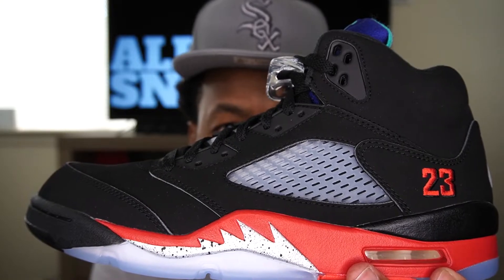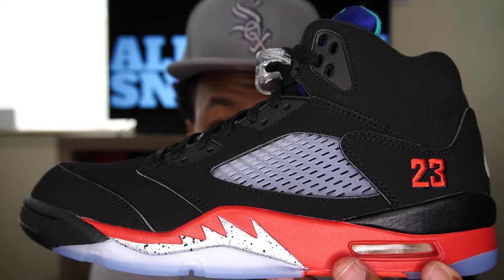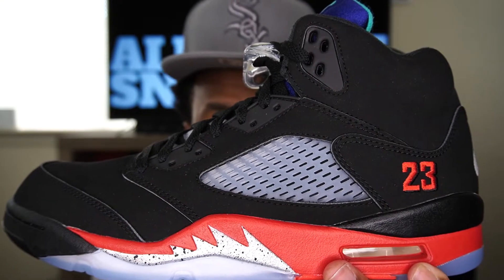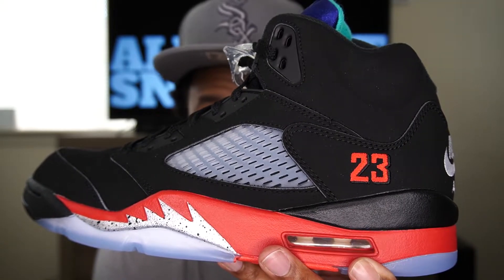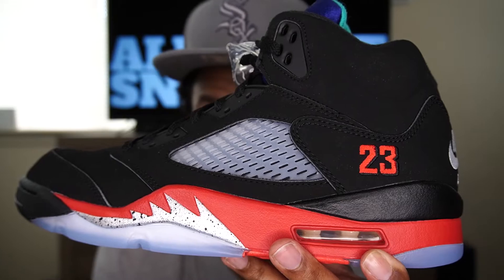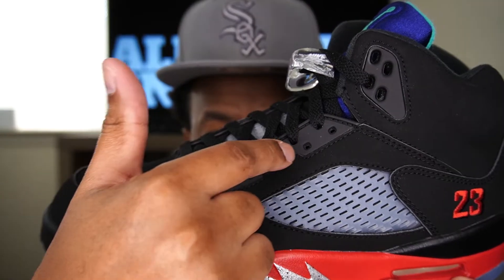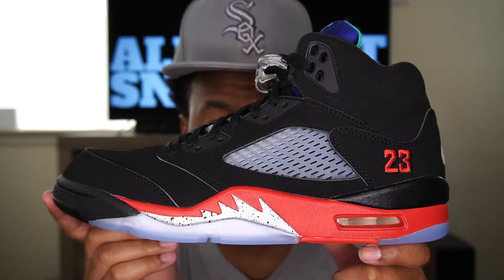Moving up to the upper, we have a primarily black upper from the Metallic 5 — the material is nubuck, which feels very nice, similar to what you'd feel on the Air Jordan 4 Black Cat or any black Air Jordan. In the netting cage area we get a translucent clear netting cage, which they use on most Air Jordan 5 models. Here we have a red 23 stitched on the side — this was missing from the Fire Red 5 earlier this year, but I'm glad to have the 23 on this pair. That fire red 23 comes from the Fire Red 5 with the black tongue. We also have black eyelets up near the laces from the Black Metallic 5.